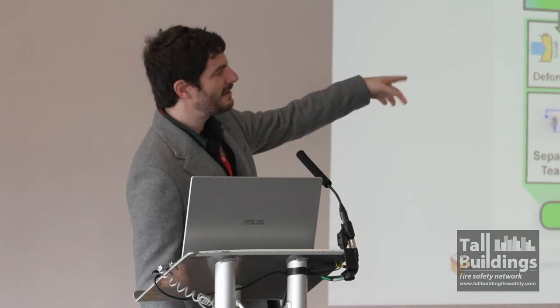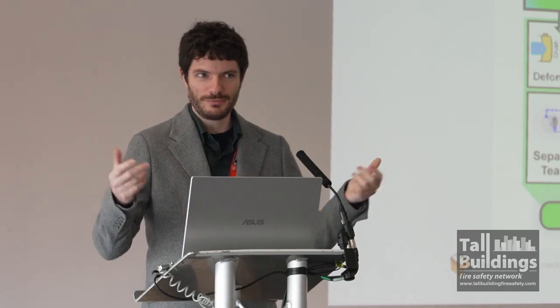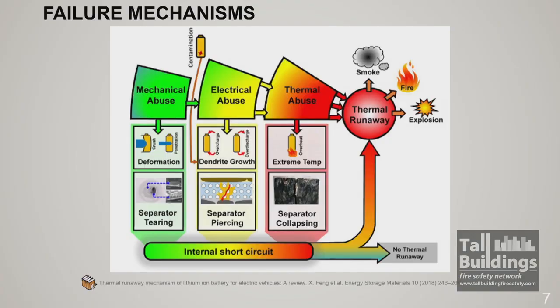Some failure cases lead to smoke, some lead to fire, and some lead to explosions. If you're developing enough smoke and it's spreading and you reach the lower explosion limit, then you will have an explosion.